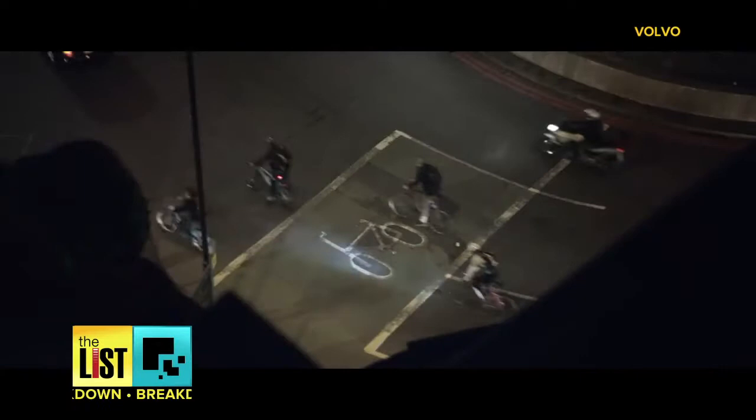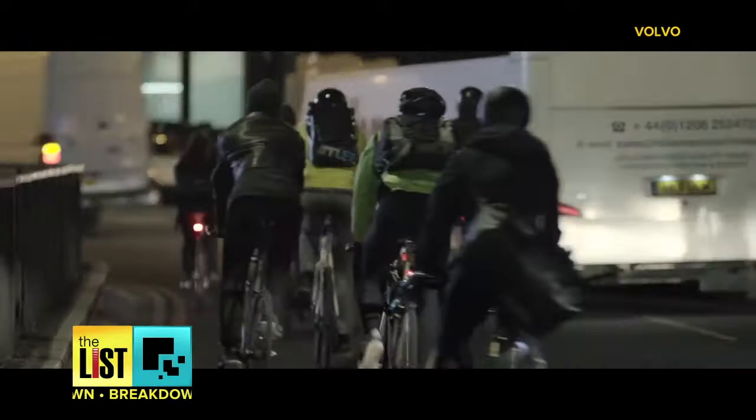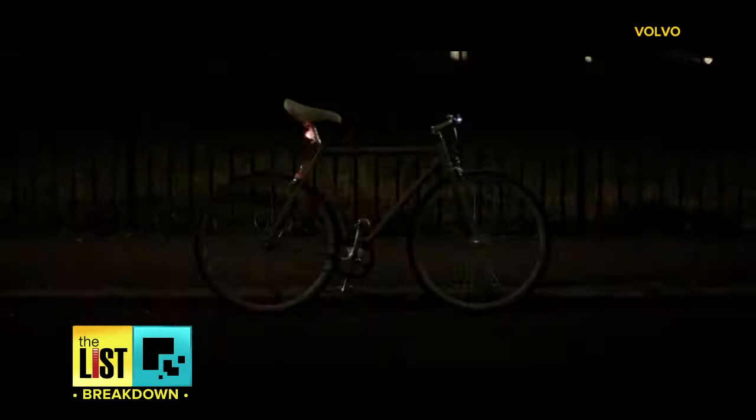Bikes have come a long way in recent years, but no amount of technology will stop a car from hitting you. Nearly every day something almost happens. You've kind of got to be able to second-guess the taxi in front of you or the pedestrians coming up.